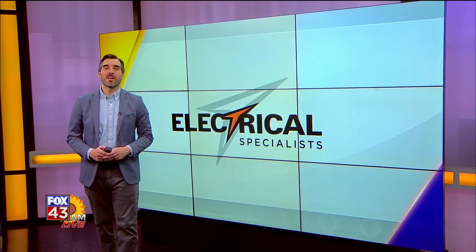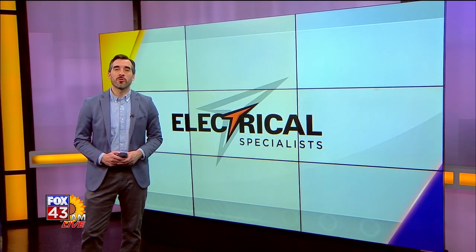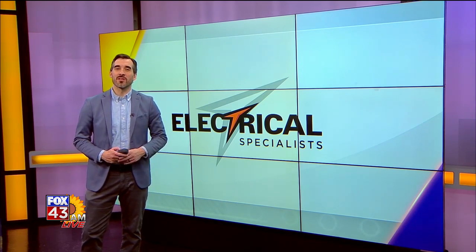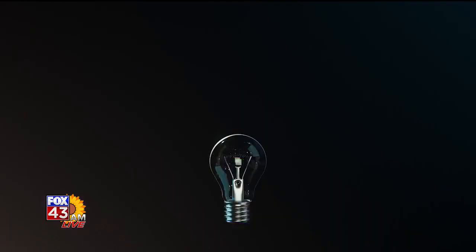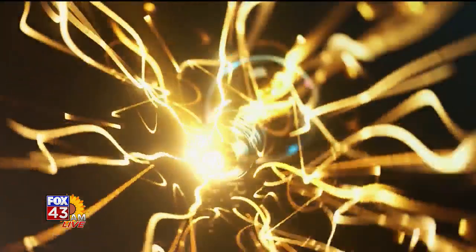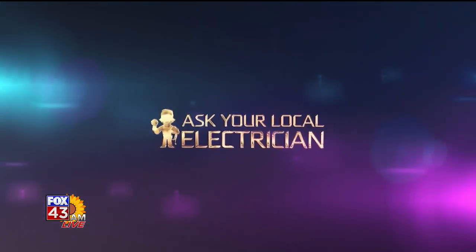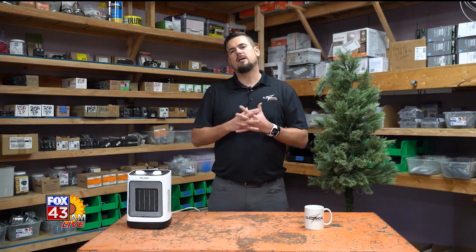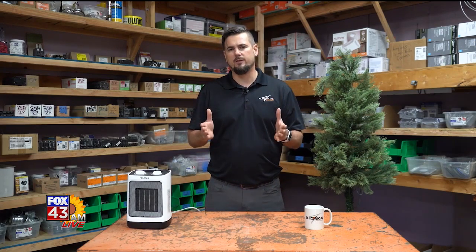Welcome back to FOX 43 AM Live. In our latest edition of Ask Your Local Electrician, Brandon Hogan answers your questions about the holidays. This week, looking at your space heater. How's it going, everybody, and welcome to today's episode of Ask Your Local Electrician. I'm Brandon with Electrical Specialists, and today we're going to be on part two of holiday safety tips, and we're going to be talking about space heaters today specifically.